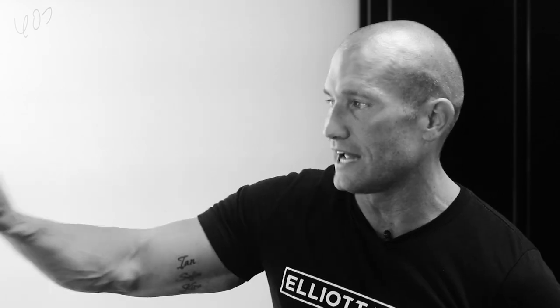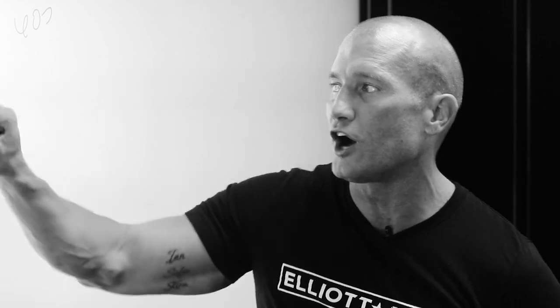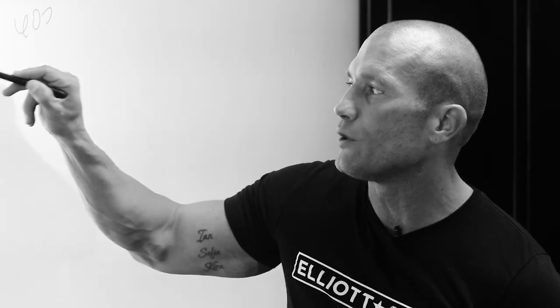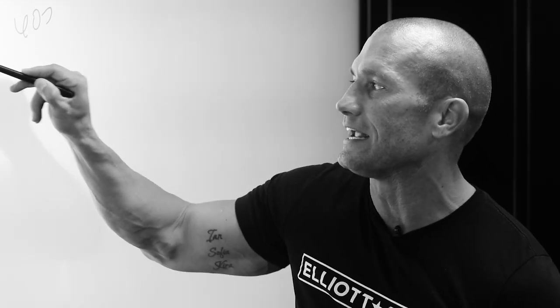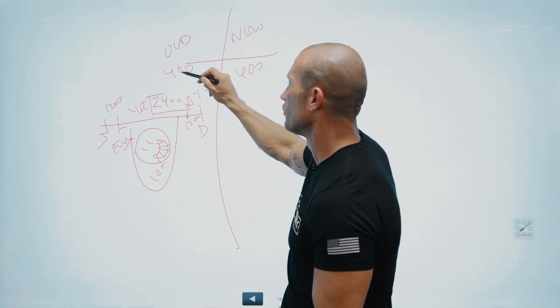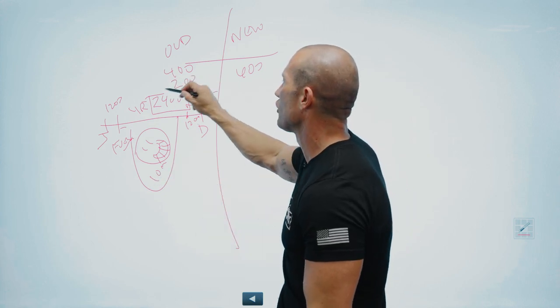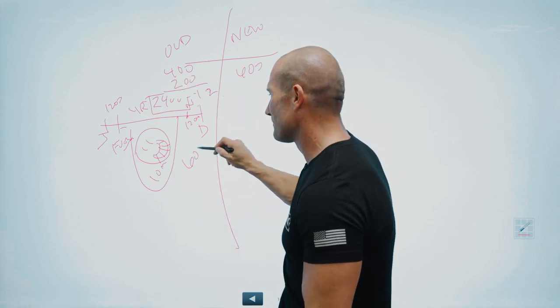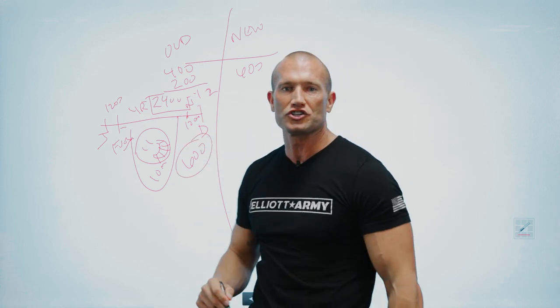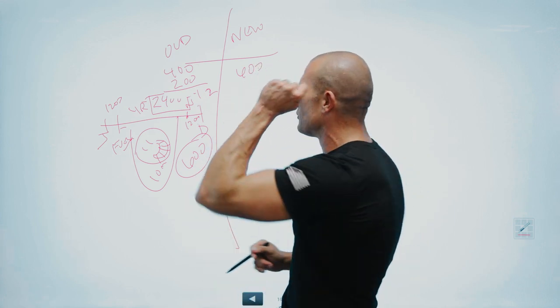Since we're talking about a monthly payment and we're budgeting, we're going to take the $1,200 you spent here plus the $1,200 you spent here — that's $2,400 for the year. We're going to divide that by 12 months because we're talking about monthly payments. So how much is it going to cost you a month? It's going to cost you the $400 payment you're paying to the bank, and then also $200 a month for maintenance.